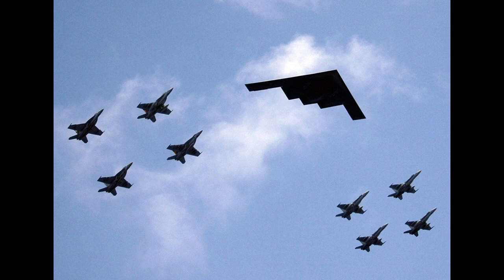Does this aircraft remind you of something from 1940? It would — because the same company built it.